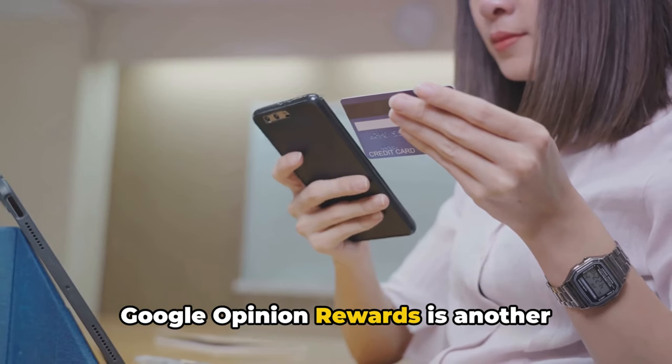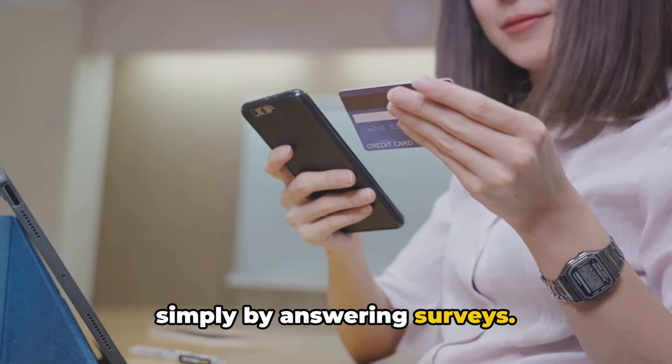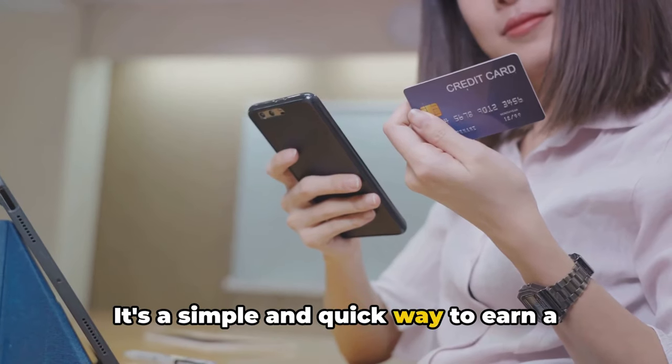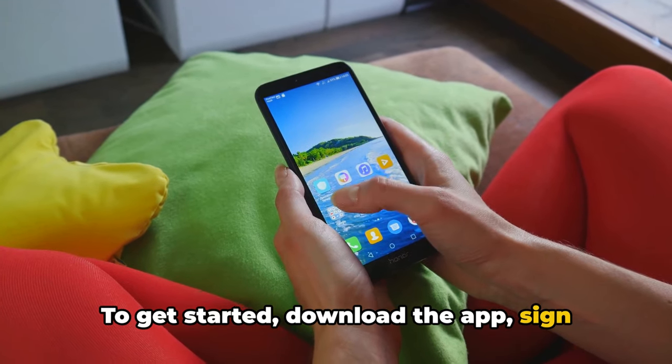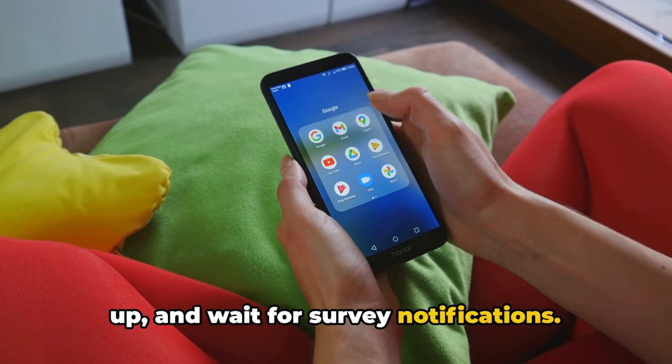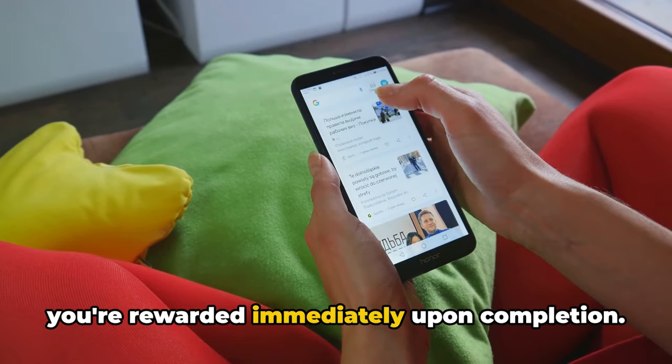Google Opinion Rewards is another interesting app where you can earn Google Play credits simply by answering surveys. It's a simple and quick way to earn a little extra. To get started, download the app, sign up, and wait for survey notifications. Each survey takes just a few minutes, and you're rewarded immediately upon completion.